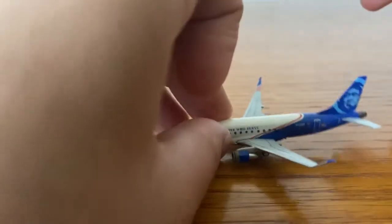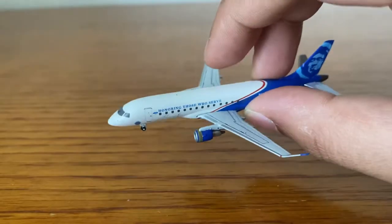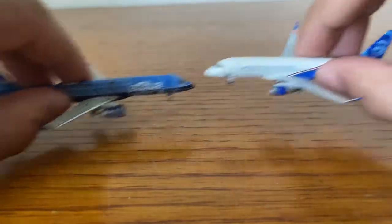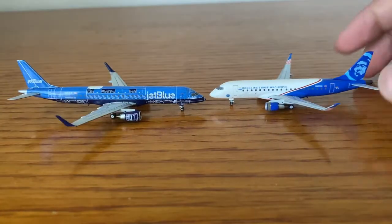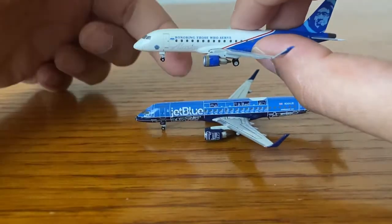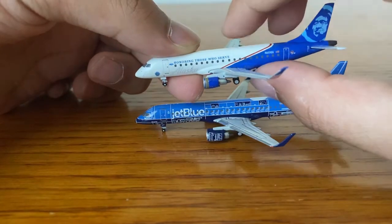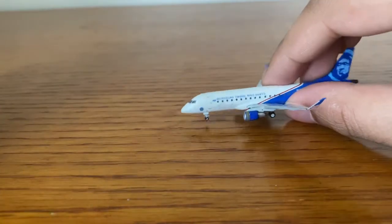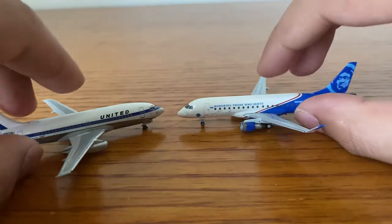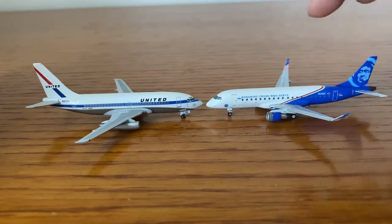This model actually came a lot smaller than I thought. You can see the size by my finger. I'll compare it — this is a 195 JetBlue Blueprint. Yeah, it's pretty small. The engines are a lot smaller than the ERJ195s. And this classic 737 is maybe around the same size, though this actually looks longer and skinnier than the United.